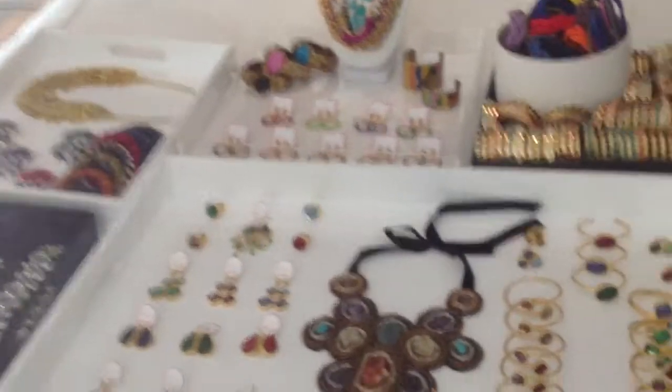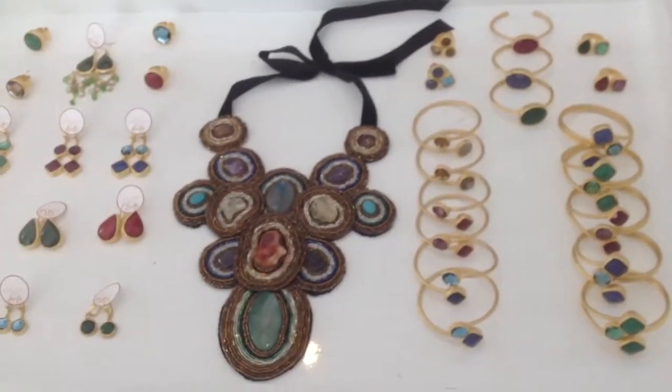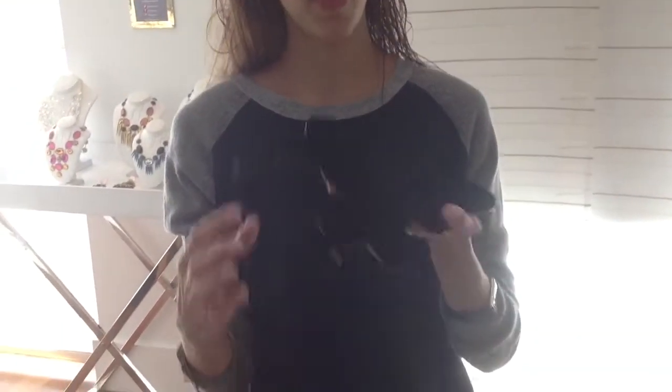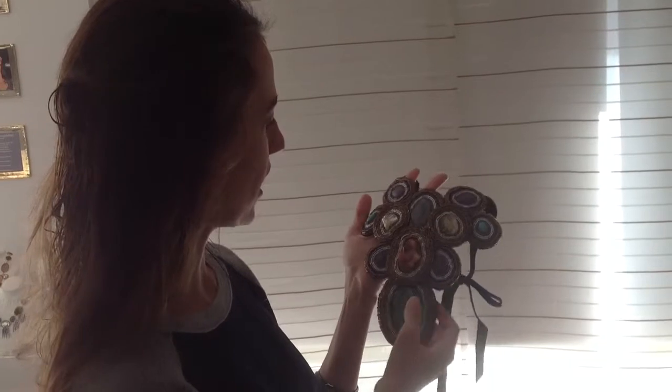Can you explain some of the jewelry that we're looking at right now, such as this piece right here? This piece is wonderful — it is handmade, all natural stone. It's a big necklace backed with felt. It's citrine, carnelian, green onyx, turquoise, amethyst, and seed beads.